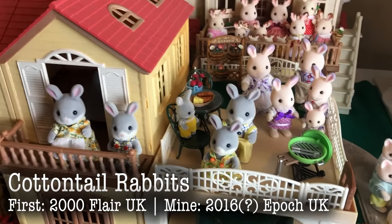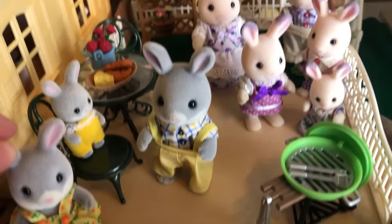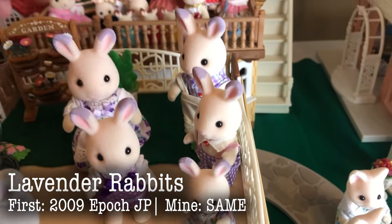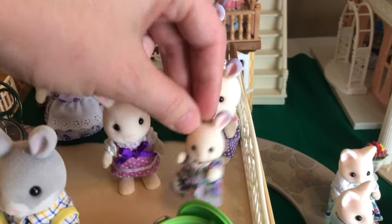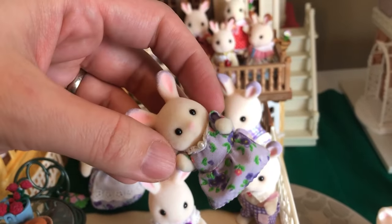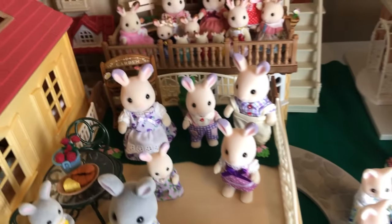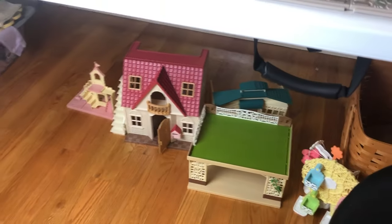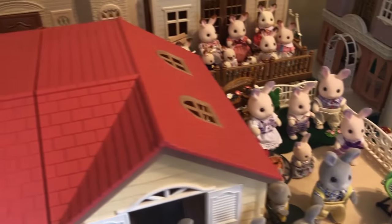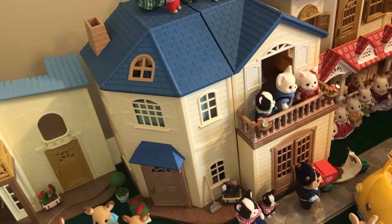Here are the Cottontail Rabbits. These are another older family, but mine are newer — these are from 2016. And the Lavender Rabbits, probably my favorite family, definitely my favorite rabbit family. My first big splurge for Sylvanians. They are hanging out on the original carport home. That is the original carport, and they're actually standing on the new carport that belongs to the blue carport home, which is over here. They are both very cool houses.